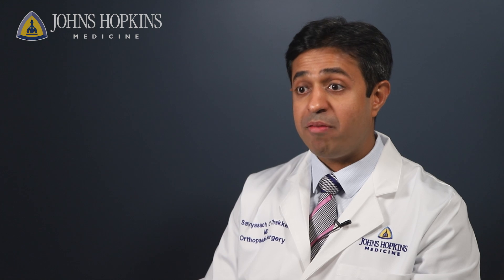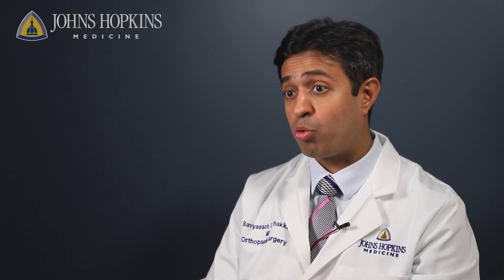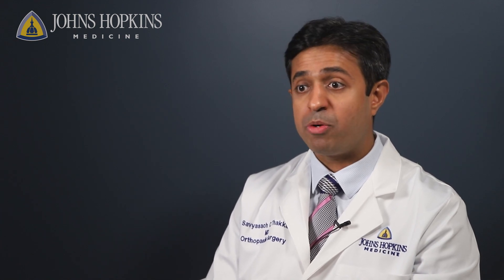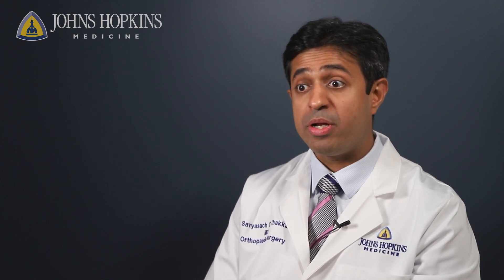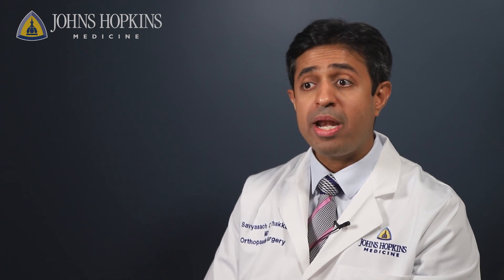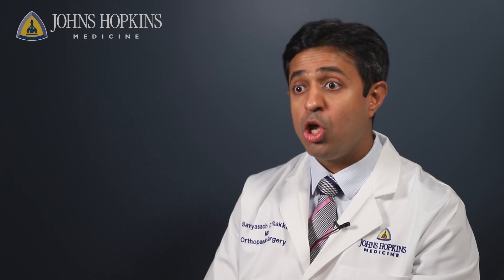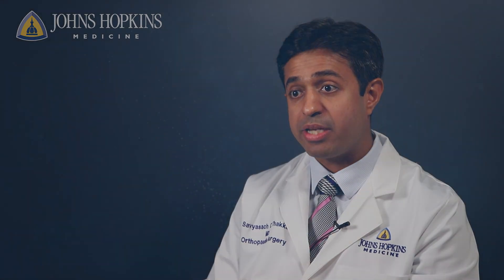There are occasions when a hip replacement or knee replacement fails, or there is a need for conversion from a partial knee replacement to a total knee replacement. That is known as a revision joint replacement procedure. At Johns Hopkins Orthopedics, we specialize in evaluating causes of failure — whether it's related to the implant, the technique, or an amalgamation of both — and providing our honest opinion to patients so that we may perform revision procedures to ensure a healthy, active lifestyle.